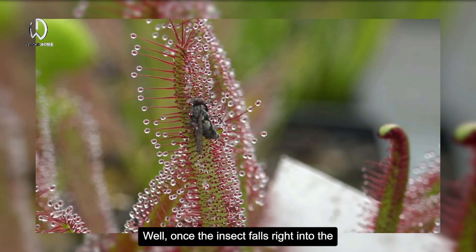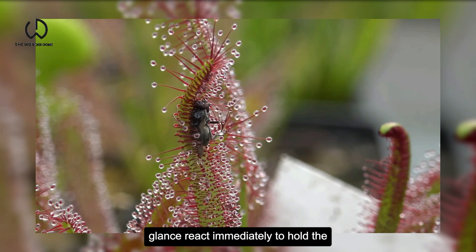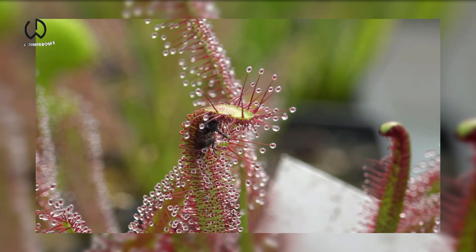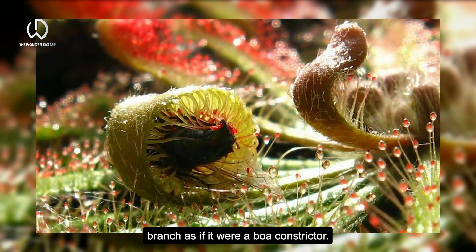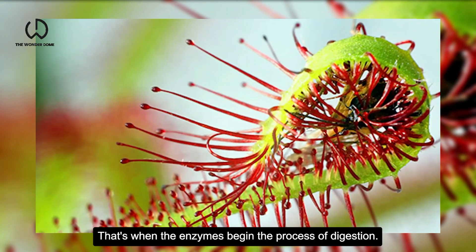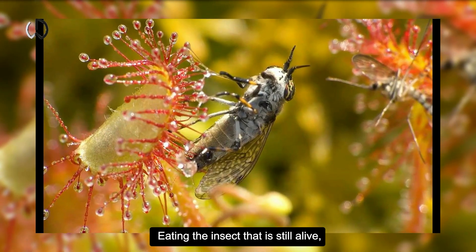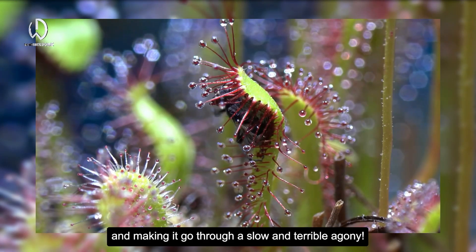Once the insect falls right into the Cape Sundew's trap, its extremely sensitive glands react immediately to hold the body of its victim who direly wants to escape. Then the plant wraps the prey with its branch as if it were a boa constrictor. That's when the enzymes begin the process of digestion, eating the insect that is still alive and making it go through a slow and terrible agony.